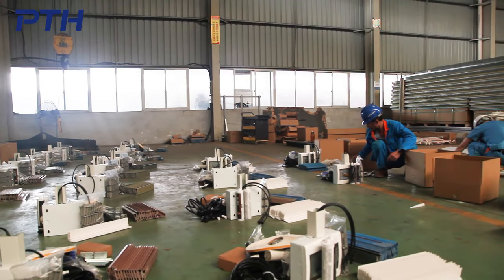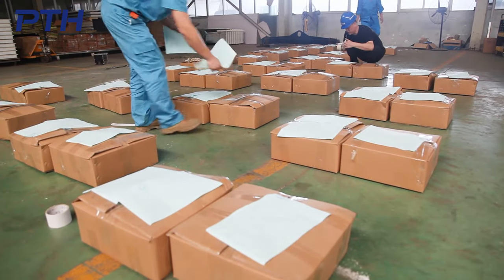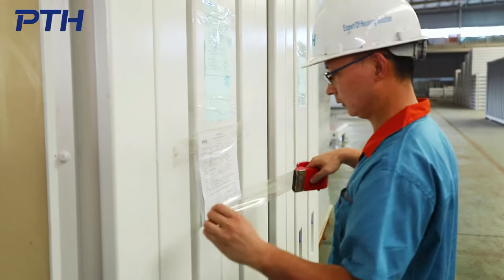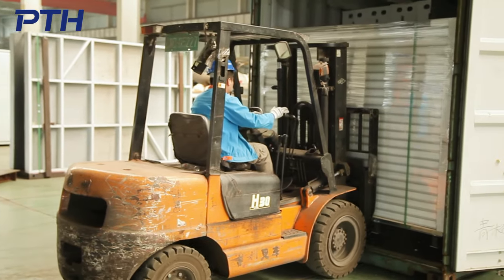PTH adopts the unitized design of parts when packing, and each unit part uses independent small packaging, which effectively reduces the product packaging volume. The goods can only be packaged and shipped after passing the final quality inspection.